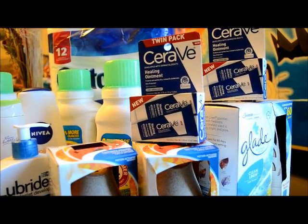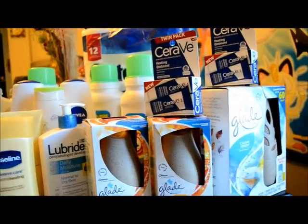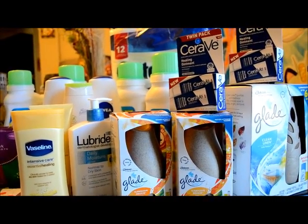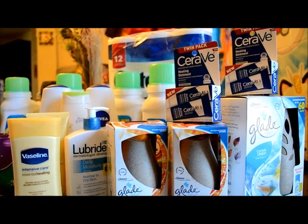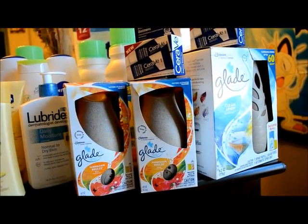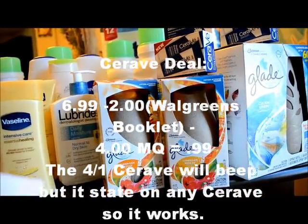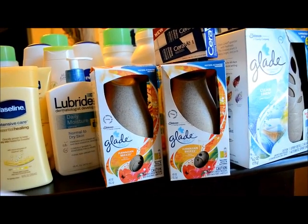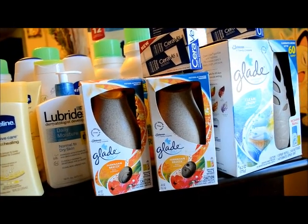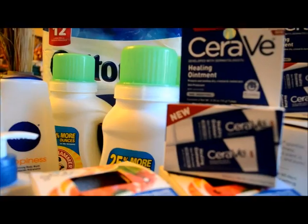The CeraVe is $6.99 — buy one and the second one is half price. I used a $4 off any CeraVe coupon; it beeped but the cashier put it in manually since it said $4 off any CeraVe. There's also a $2 coupon from the Walgreens book. So the first one is $6.99 minus $2 is $4.99, minus the $4 manufacturer coupon, and the second one is $3.49 minus $2 is $1.49 — so I paid about $2.70 for two CeraVes.